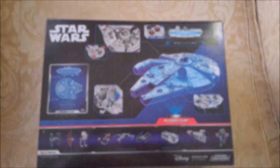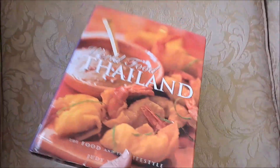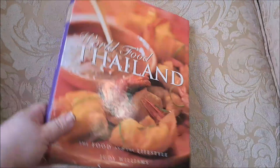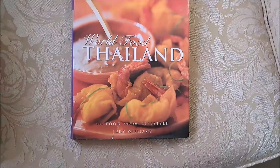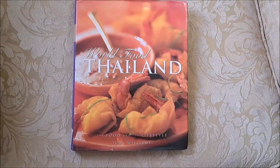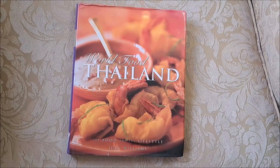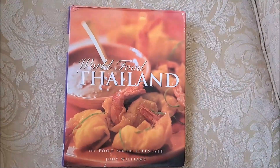First up in the new cookbook selection is "The World of Thailand," which ended up being a pretty decently big book for a couple of dollars. This is the addiction of Thrift Books, boys and girls. I've always wanted to learn some Thai food anyway, so you might see some of it on the channel soon.